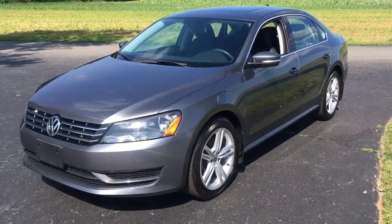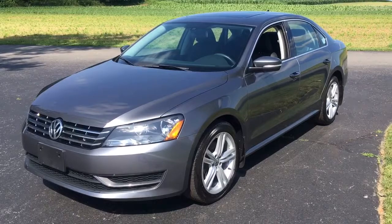Hi everybody, it's Vince from Ride Smart Auto. We have over 500 amazing customer reviews and on-the-spot financing.